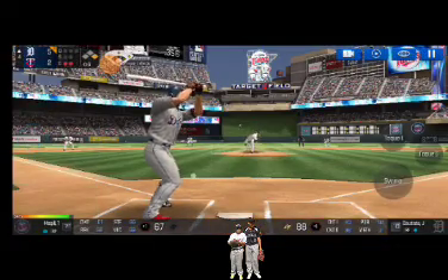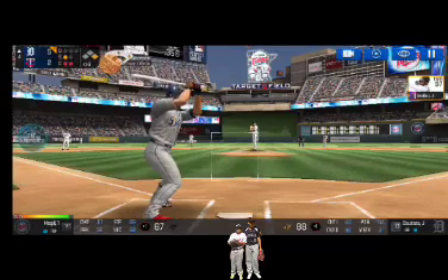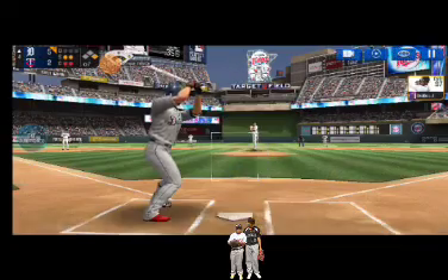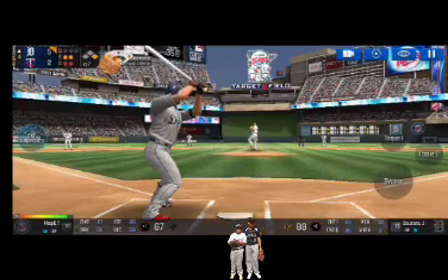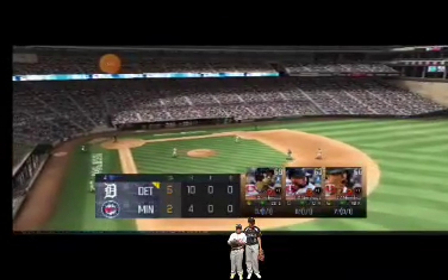Here's the wind-up and the pitch — called strike, strike one. He's in a full wind-up. He is really making the pitcher work this inning. He's in a full wind-up — runners going, swing and a miss. The team will be coming up to bat.